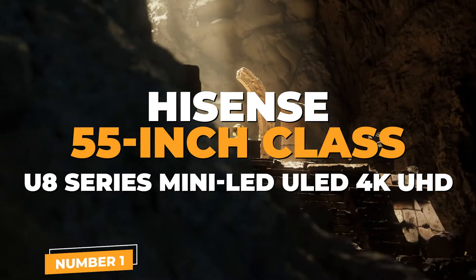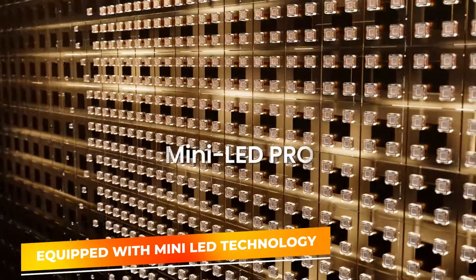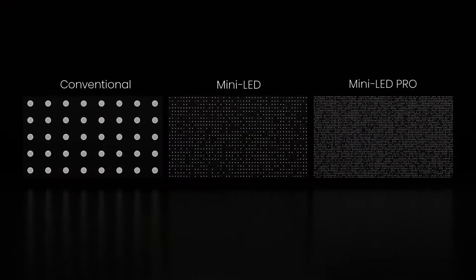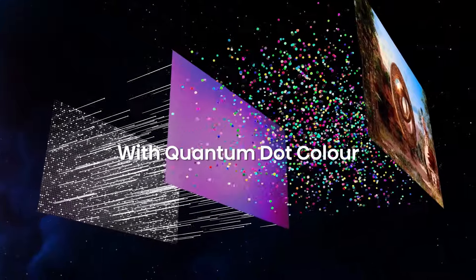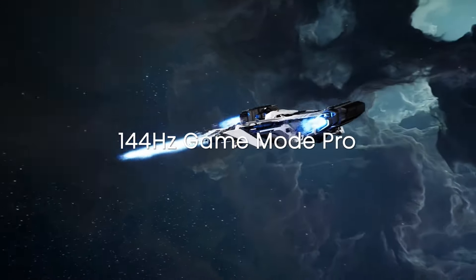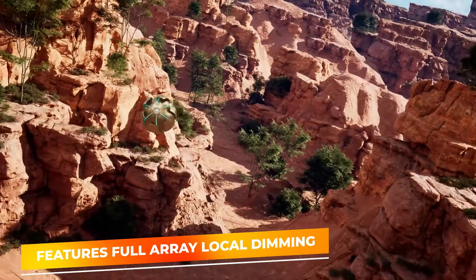Number 1: Hisense U8 Series. Securing the top spot on our list, the Hisense 55-inch Class U8 Series represents the pinnacle of budget gaming TVs, with its advanced mini-LED technology and comprehensive feature set tailored for an unparalleled gaming experience. This model combines Hisense's proprietary ULED technology with a mini-LED backlight, providing stark enhancement in contrast ratios and brightness levels, resulting in a stunningly vivid picture with deep blacks and brilliant highlights in 4K UHD resolution. The native 144Hz refresh rate ensures exceptionally smooth motion in fast-paced games, reducing motion blur and ghosting.